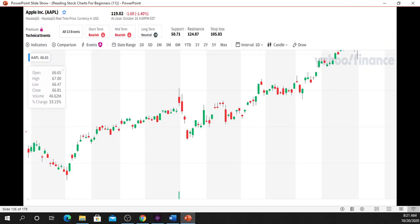Now, after seeing what you just saw, take a moment and try to identify a bullish harami candlestick pattern on the chart.